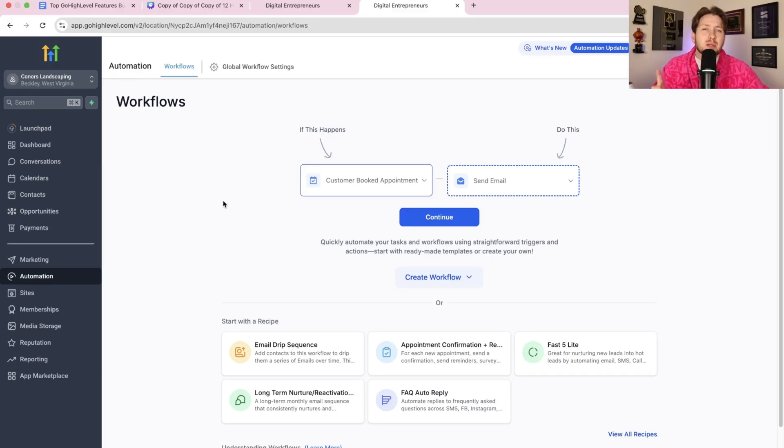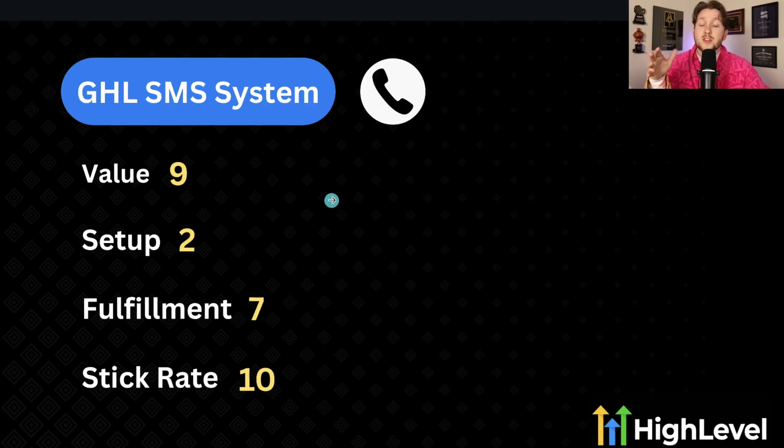For the GHL SMS system: value is at a nine — it can solve so many problems. Setup is at a two, because getting A2P verified and gathering client info can be a real pain — I'm not going to sugarcoat it. Fulfillment is about a seven; it's not too hard once you're set up.